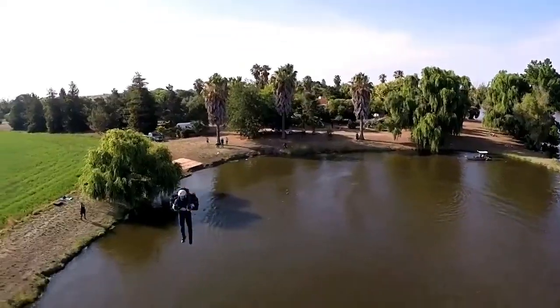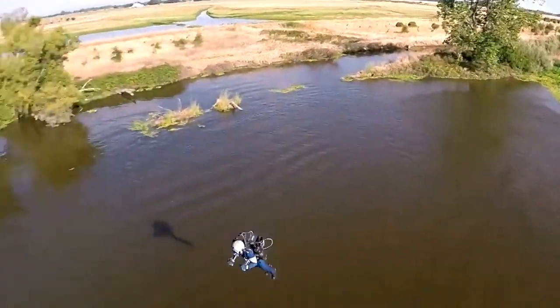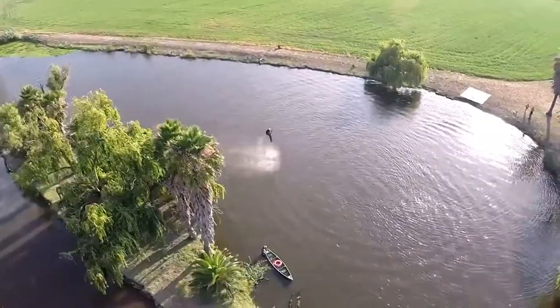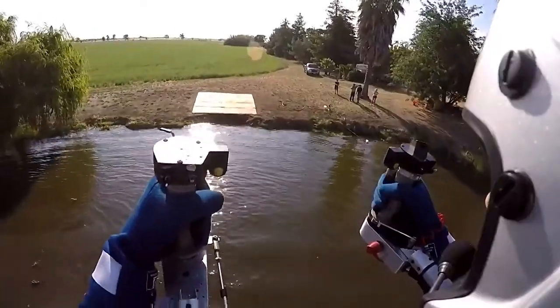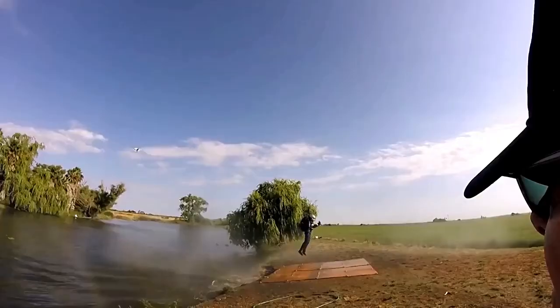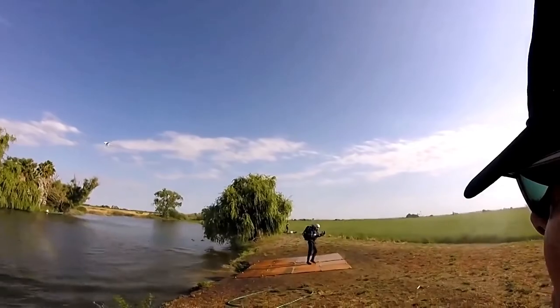With the JB-9, you can take off and land absolutely vertically. You can get an initial climb rate of 500 to 1,000 feet a minute and a speed of 60 miles per hour. So if you can imagine walking out your front door and being able to take off from your porch, it can be real today.